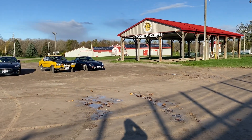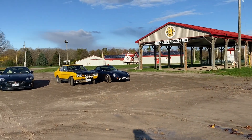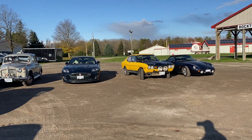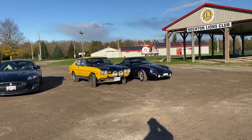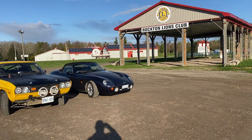This is Jay from Jay's Classic Corner. I'm at Rockton, Ontario, checking out the British Car Show here. Let's check out some of these vintage British cars.